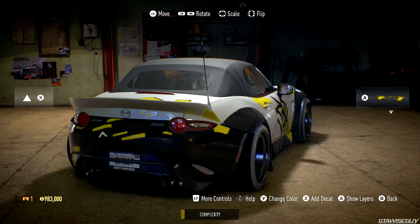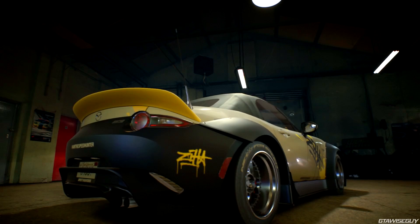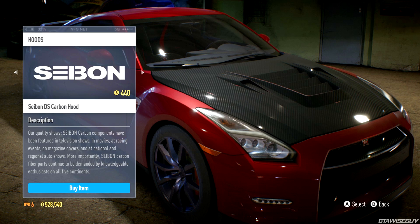We also get to see the 2015 Mazda MX-5. We did see some concept art of body kits for this a while ago. We can also see different features from the wrap editor in action — like moving it, rotating it, scaling it, flipping it, changing the color, adding the decal. There's also a complexity bar at the bottom that should probably reward us with some rep the more complex it is. The trailer focuses on three different things: the visual customization with paint and wrap, the handling tuning, and the performance upgrades on your car.